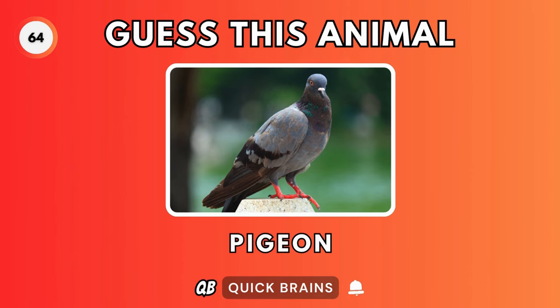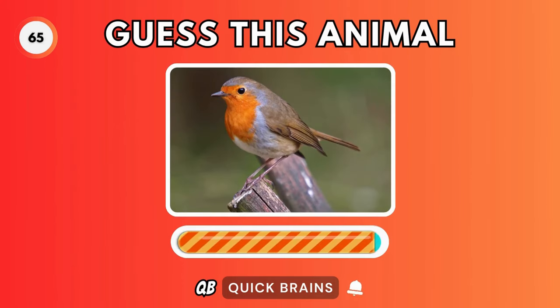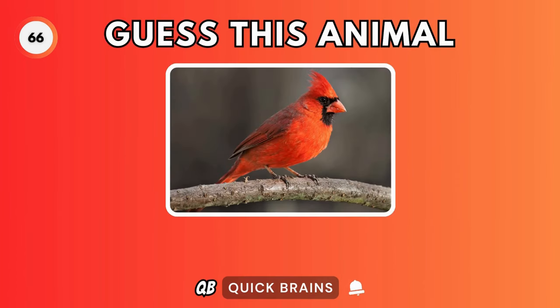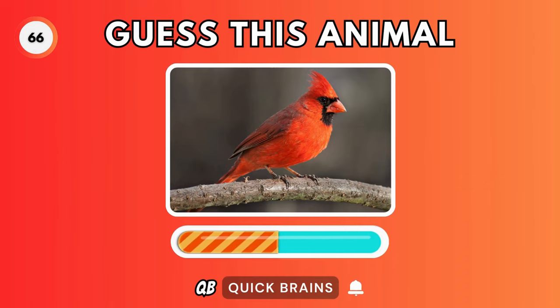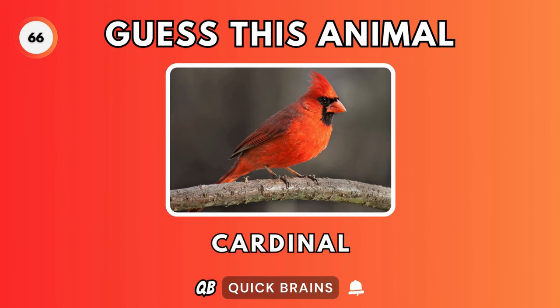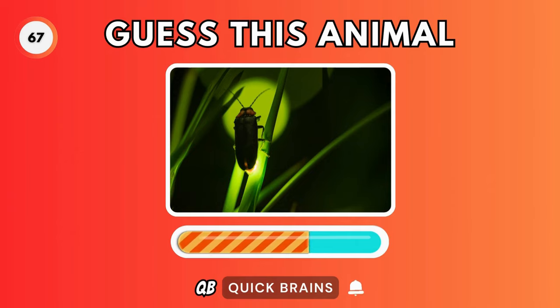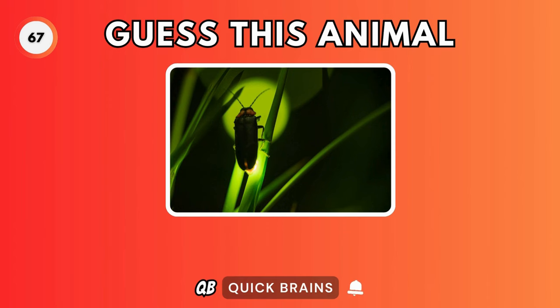Guess this animal. It's a robin. Guess this animal. It's a cardinal. Guess this animal. It's a firefly.